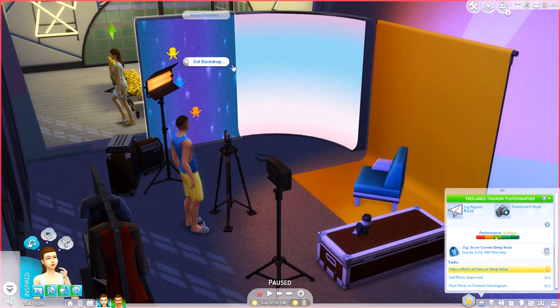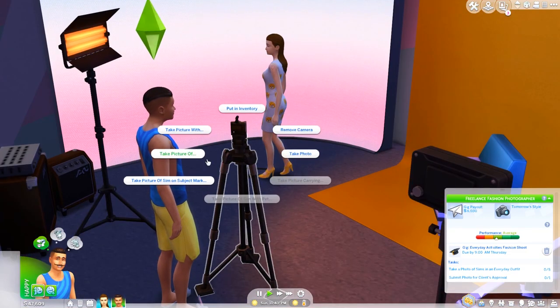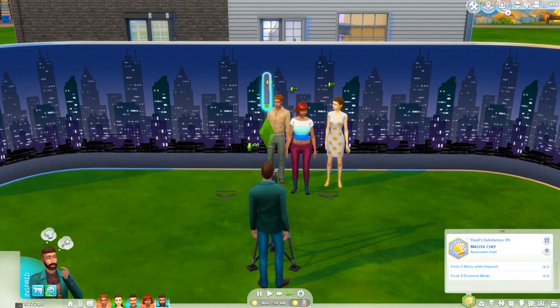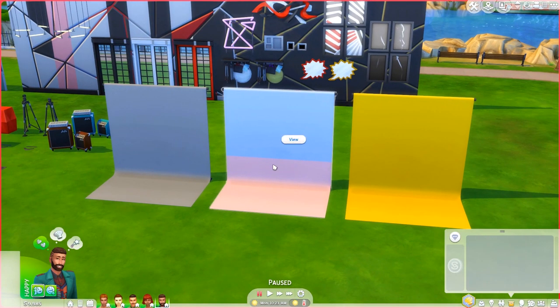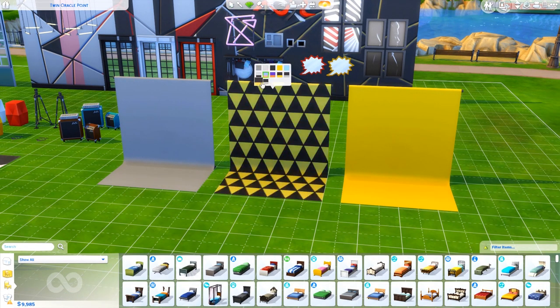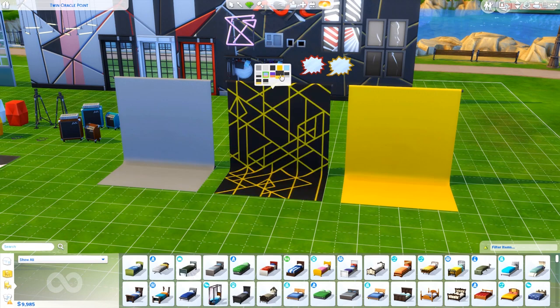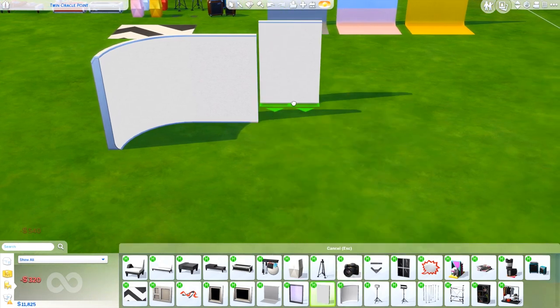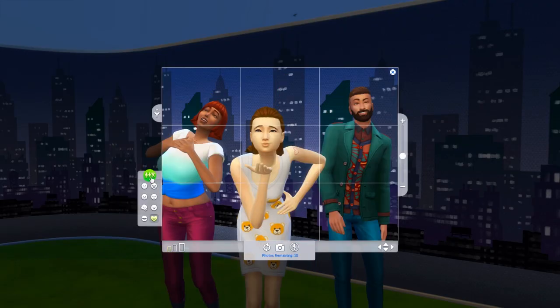The new photo studio backdrop is pretty cool, though its functionality is the same as the photo studio from Get to Work — just with different backgrounds, which happen to be animated. This other photo background, that looks very similar to the one from Get to Work, is just purely decorative, and if you want to change it you need to go into build mode and use the swatch tool. I do really like the fact that this new backdrop is modular and you can make it as big as you want for bigger groups of Sims.